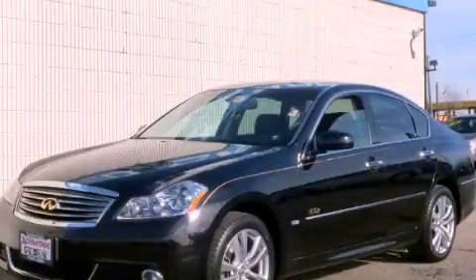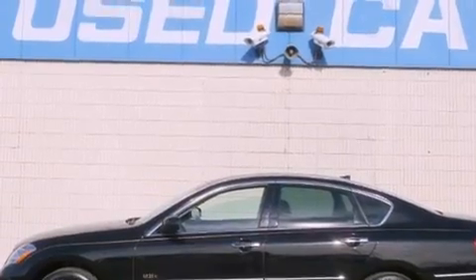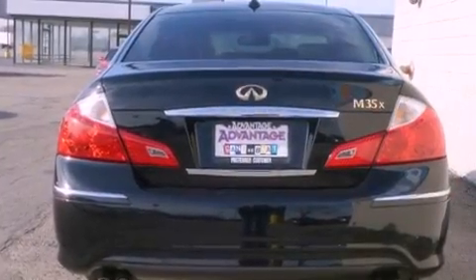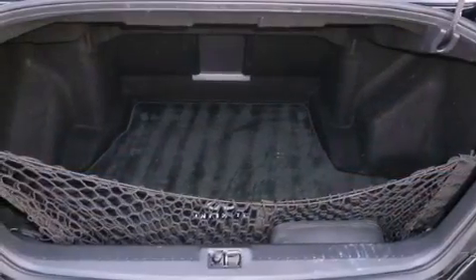This is a 2008 Infiniti M35, with great fit and finish. It has a 3.5-liter six-cylinder engine and an automatic transmission. Its top features include a double wishbone independent front suspension, a sunroof, a low-tire pressure indicator, alloy wheels, and much more.